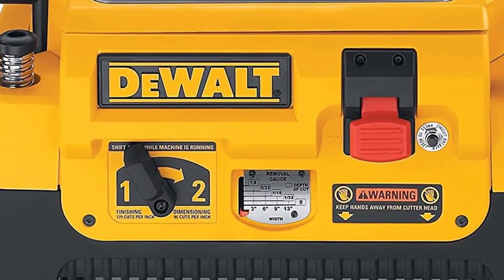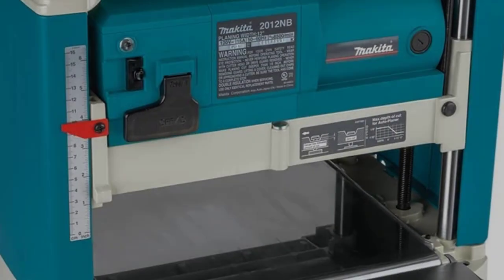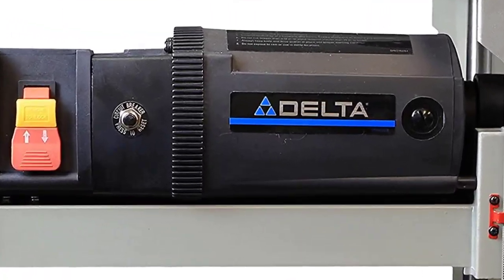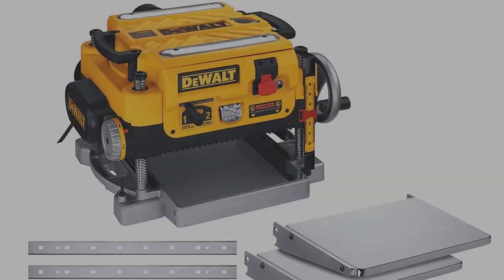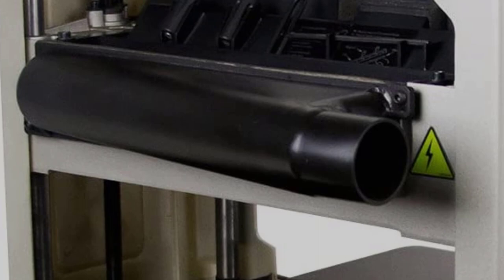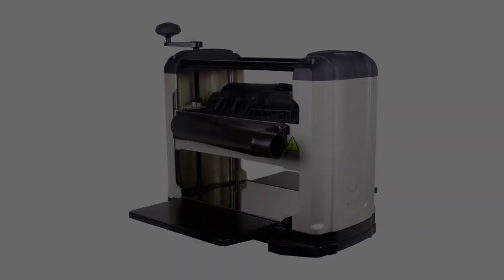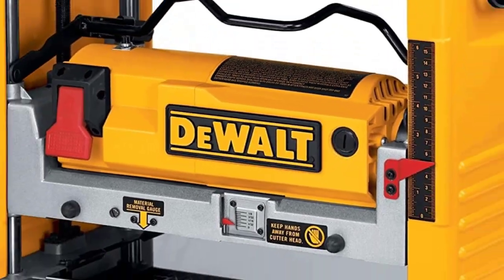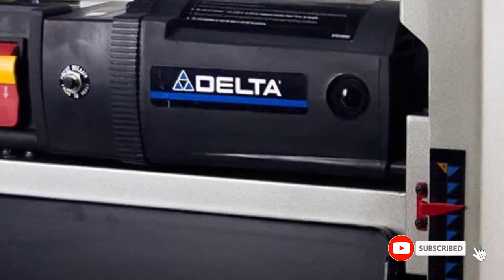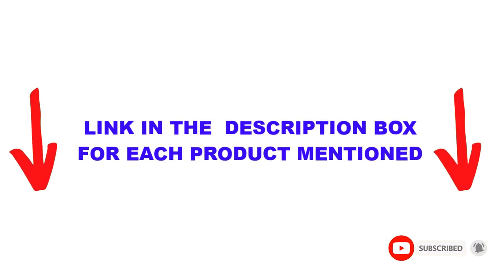Are you looking for the best thickness planer in your budget? Well in today's video, we break down the top 5 best thickness planers available on the market. I made this list based on my personal opinion and tried to list them based on price, quality, durability, and more. You can check out the description below and make sure you subscribe for more videos.